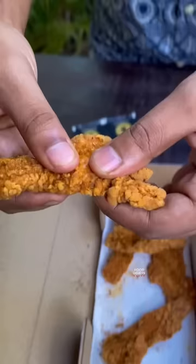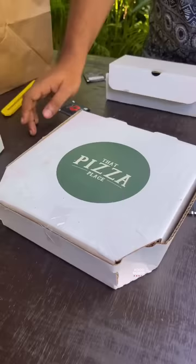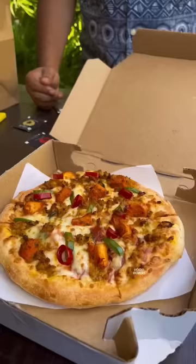When we open the first package, we will try the chicken strips. Taste-wise, chicken strips is a very small quantity. When we open the pizza,